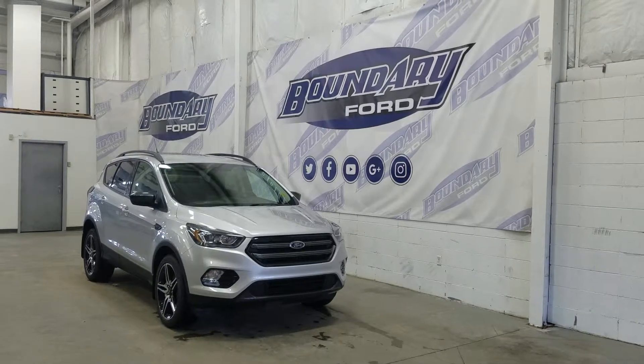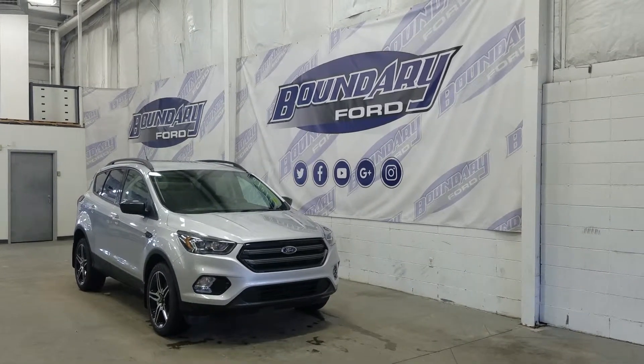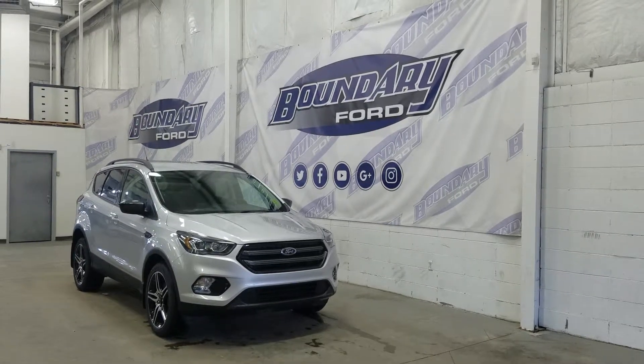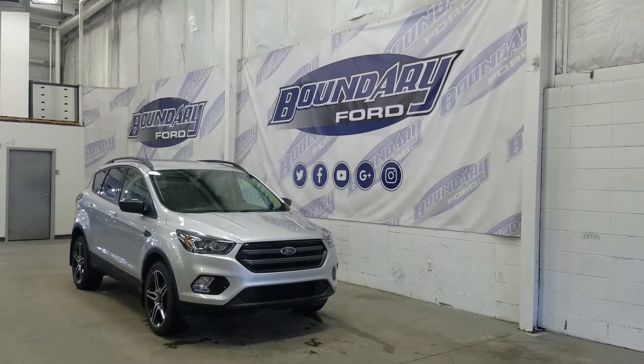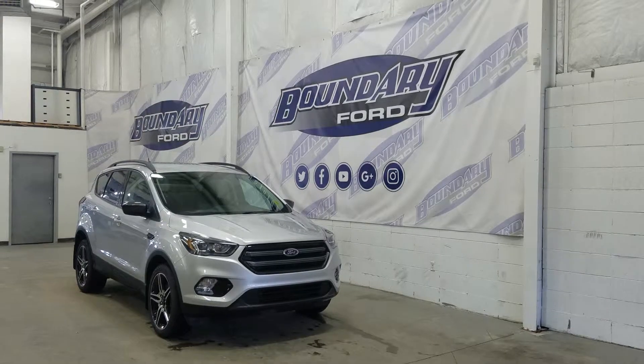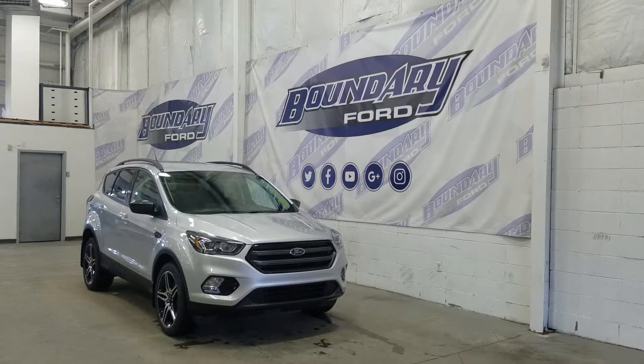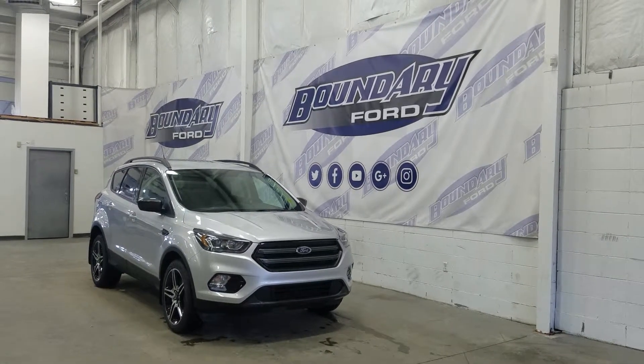At the front we have our projection style headlamps, our halogen high and low beam headlamps with a pair of fog lights. Over at the side we have our 19-inch aluminum machined wheels wrapped in Continental tires, as well as black mirror caps and color match door handles. We also have privacy tinted windows at the rear and on top we have our roof rails.